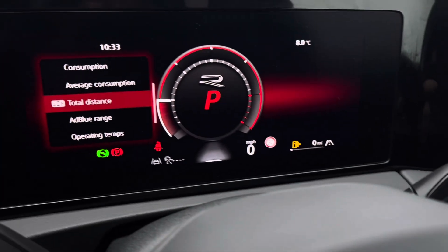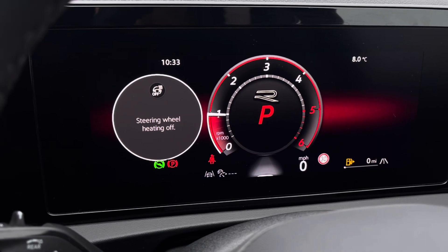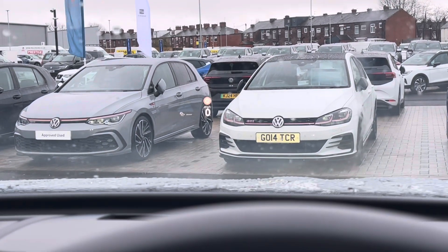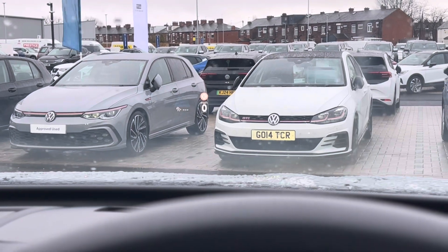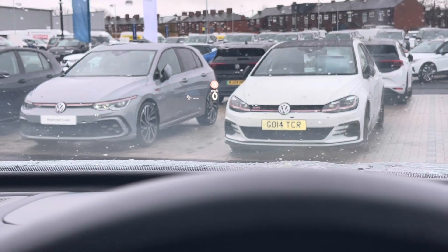As part of the winter pack, you get a heated steering wheel with three different heat levels to choose from, offering a cosy driving experience. This car also comes with a heads-up display which projects key information to the driver, improving safety by keeping your eyes on the road ahead.